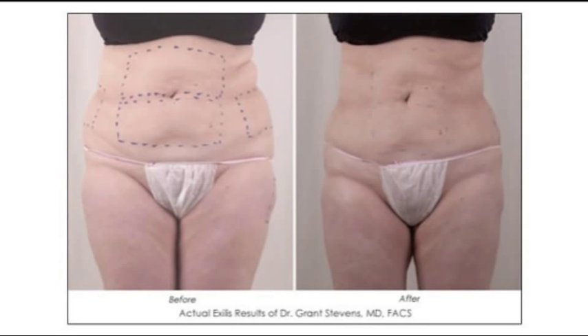For fat reduction, we've used it in the arms, in the neck, in the tummy or abdomen, and in the legs. We've seen subtle changes, and the more you use the device — we recommend four to six treatments about a week to ten days apart — the more reduction you see.